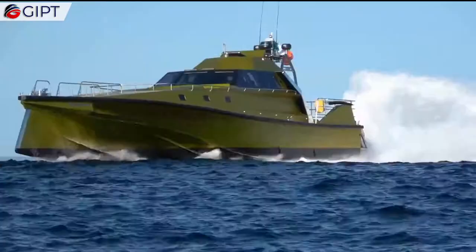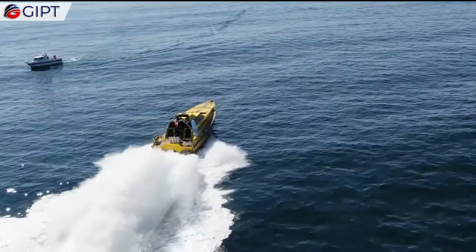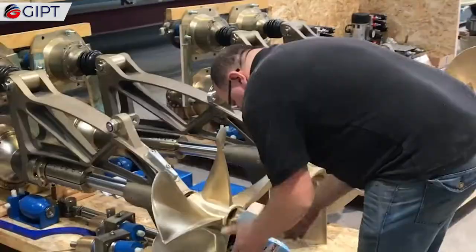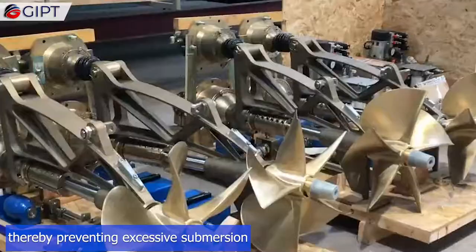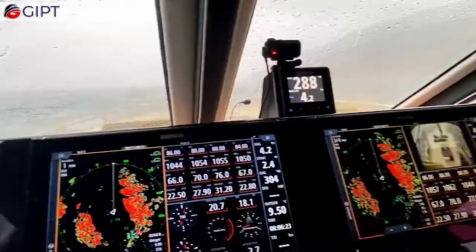It can comfortably seat 10 crew members and has shock-mitigating seats. It can be operated in two modes: fully planing and wave-piercing. The specially designed hull provides high static and dynamic stability, and the bow buoyancy fins control the buoyancy, thereby preventing excessive submersion.